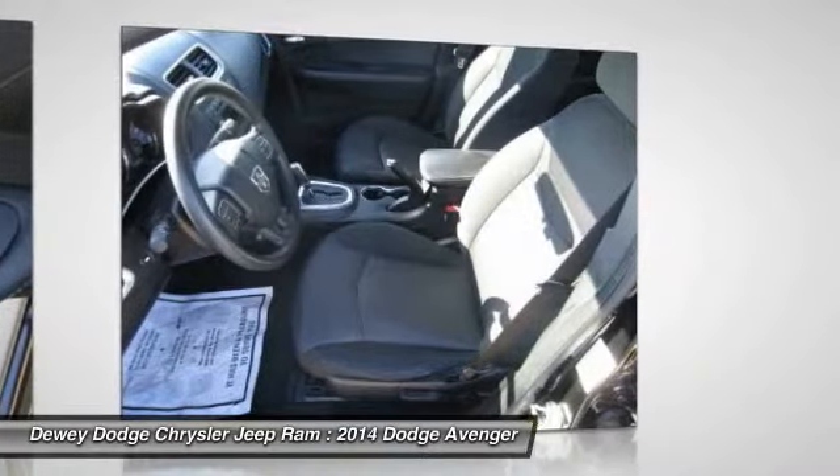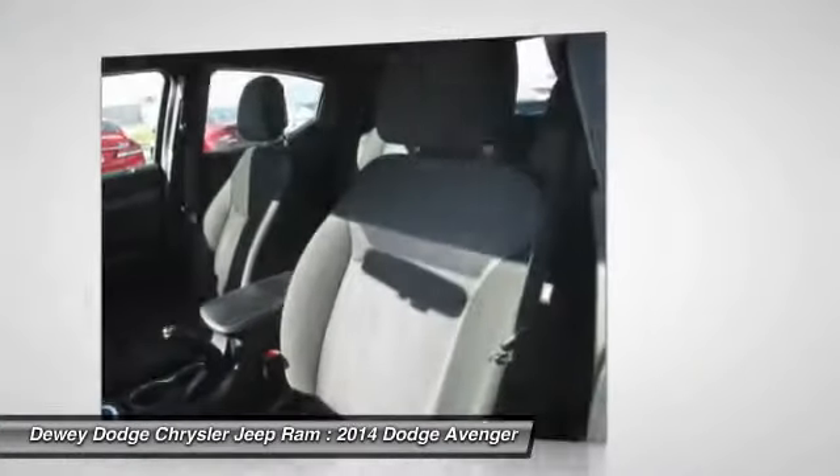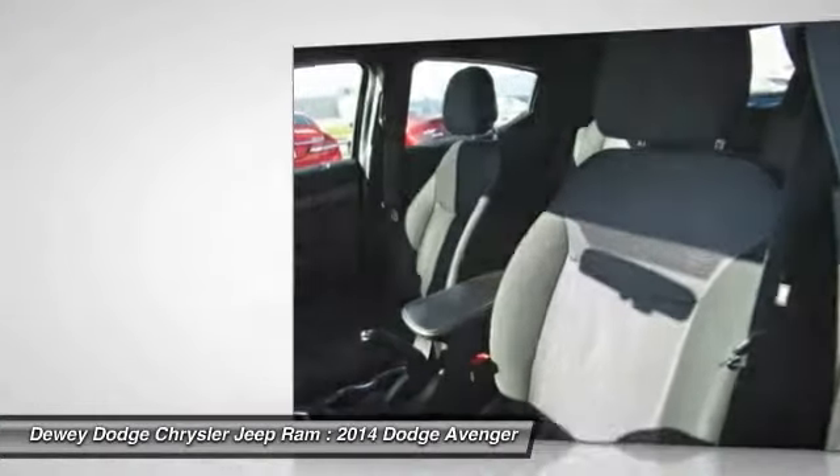Center armrest, security system, power windows, electronic stability control, and CD player.